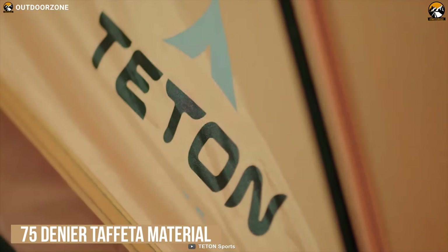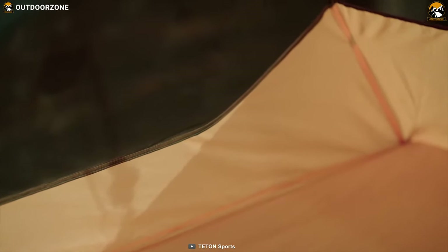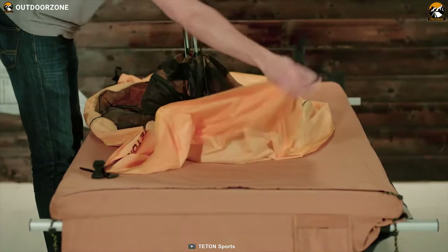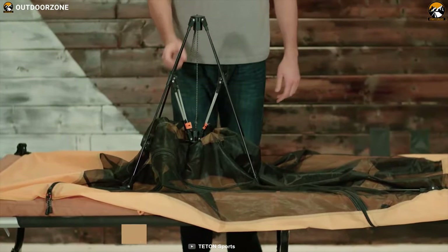Made with 75 denier fabric material along with 2000mm PU coating, this tent is durable yet splash-proof so you and your backpacking gear will stay dry and safe on the campsite. It features a super easy setup which pops up in an instant, thanks to its amazing locking system and nylon ropes that will make your work easy.